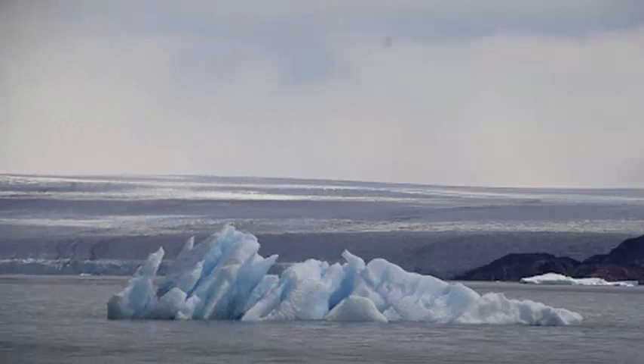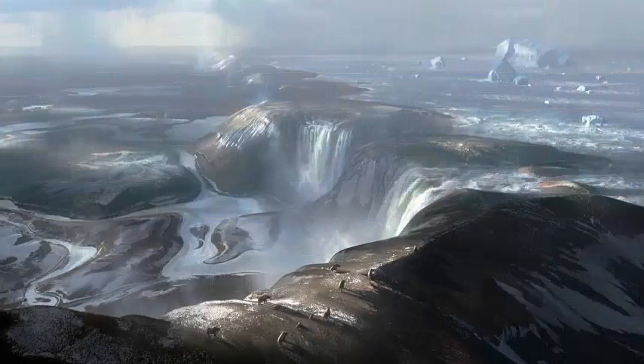The warm Antarctic Circumpolar Current passes fairly close to the continental shelf in this region, providing the source for this hot water.